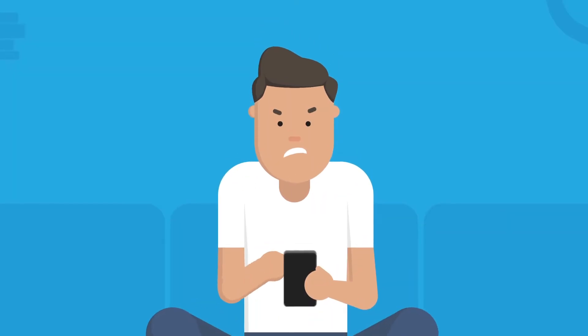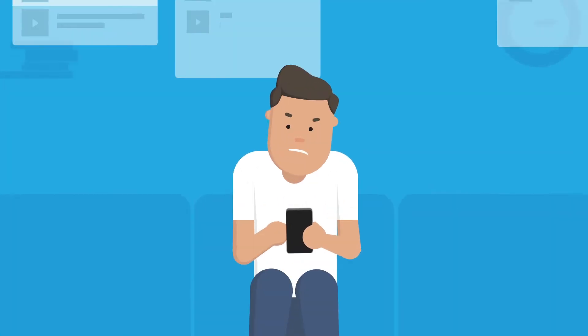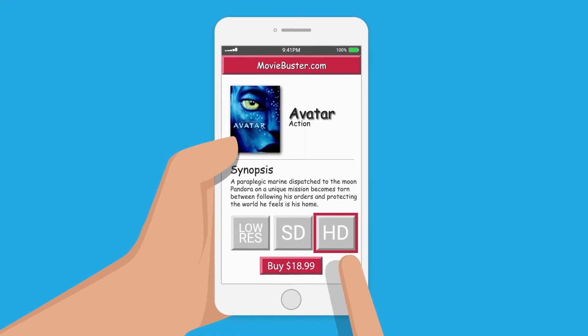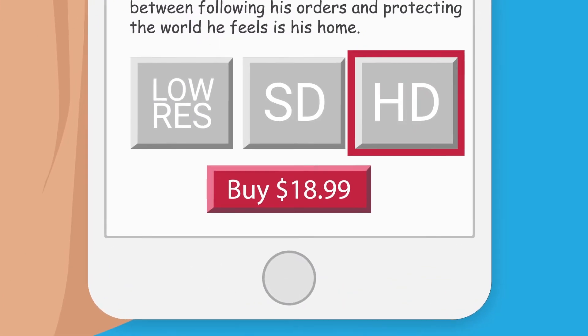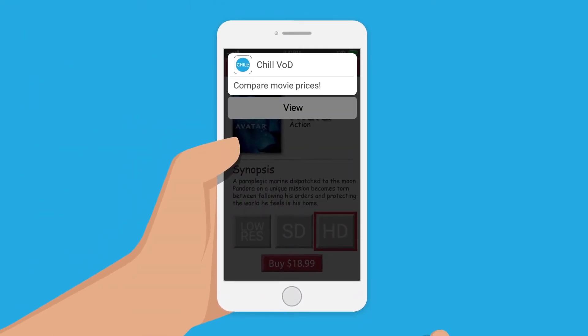Are you tired of the hassle of having to visit lots of video-on-demand services to find the movie you want at the best price? Or maybe you've fallen into the trap of always renting and buying movies from the same place, instead of checking where you can get the best prices.